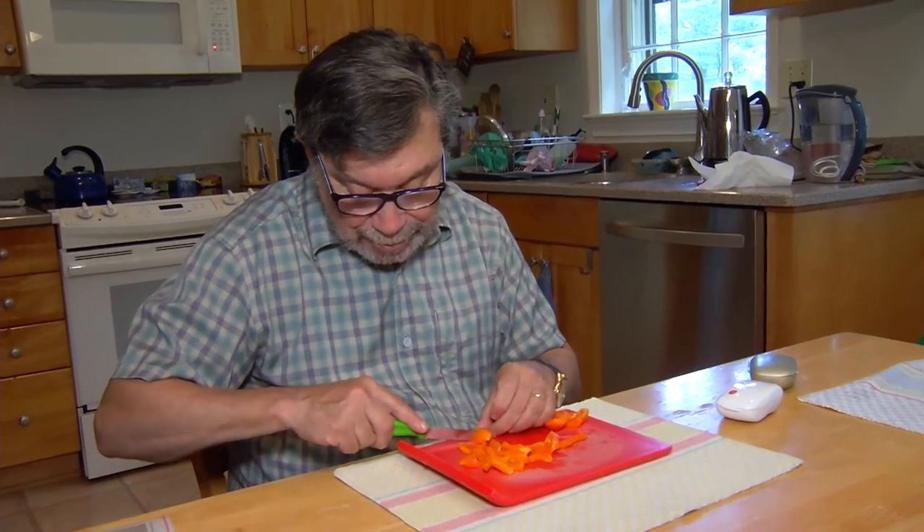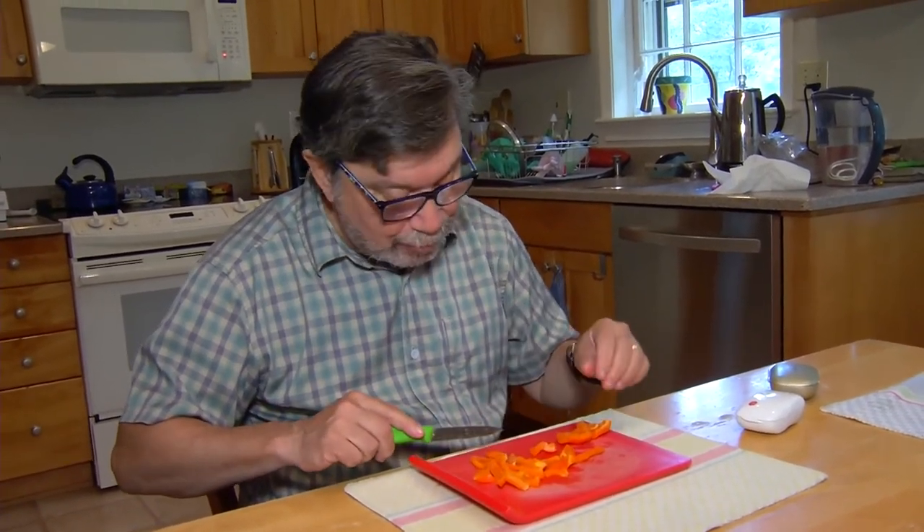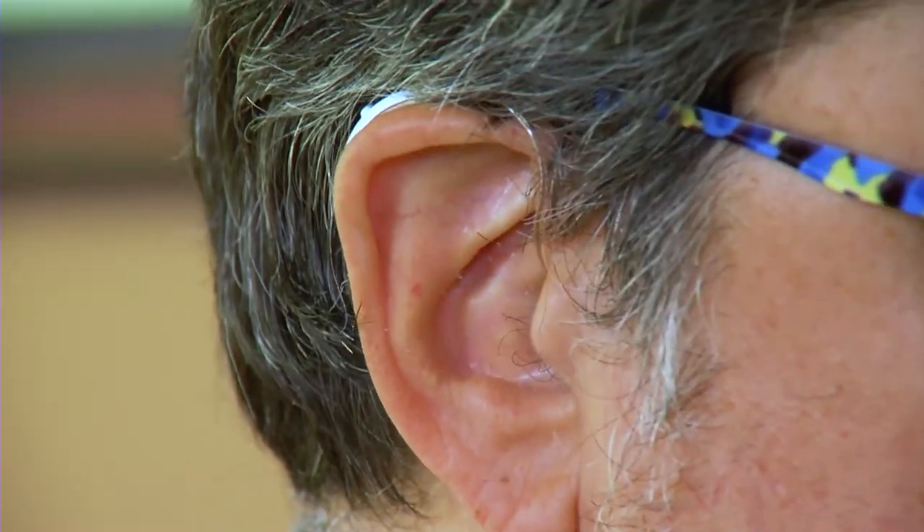Allen says he noticed an immediate difference when he began wearing the Ear Lens. His hearing's not perfect, but it's the best he's had in years. I can hear pretty much what a 30-year-old would hear in most environments.